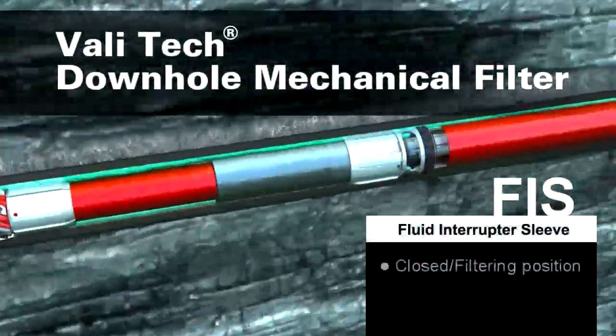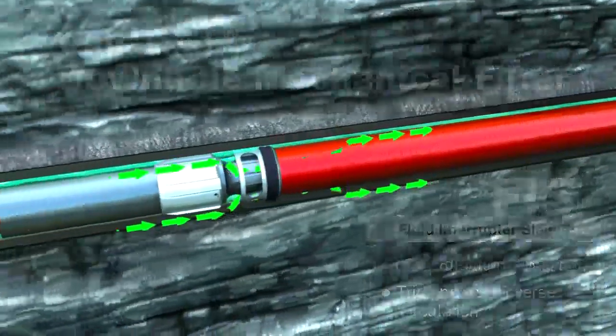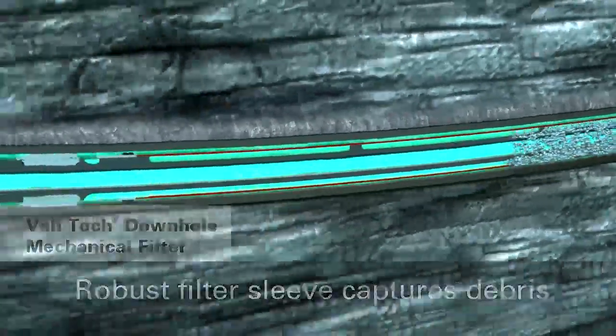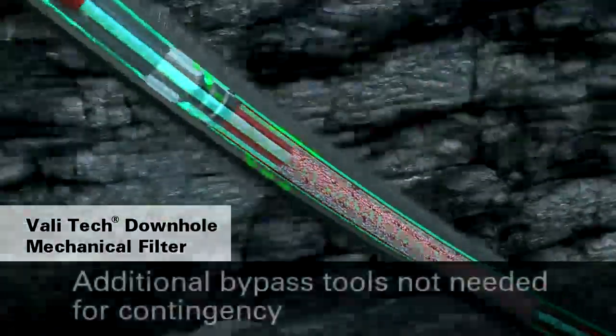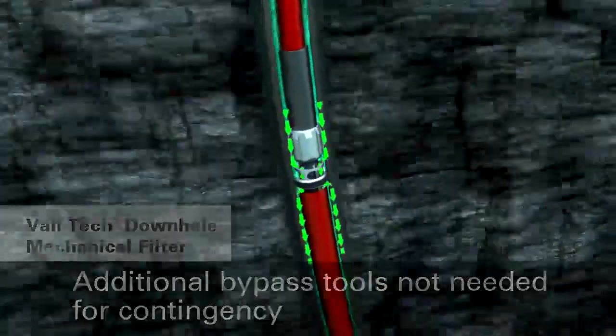As the string is pulled out of the hole, the FIS on the ValleyTek filter closes and forces all fluid and debris into the filter screen. Non-ferrous debris and debris that was unable to be circulated out is captured. If the ValleyTek filter becomes full, the self-functioning bypass is automatically activated so the string can continue to be pulled without swabbing the hole.